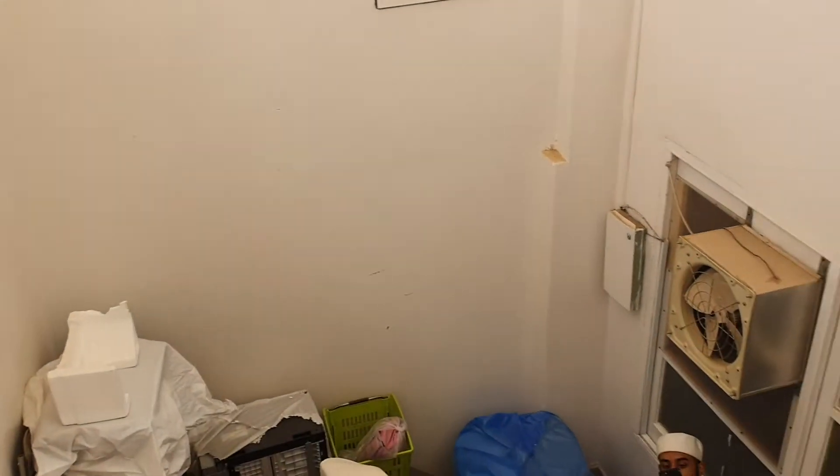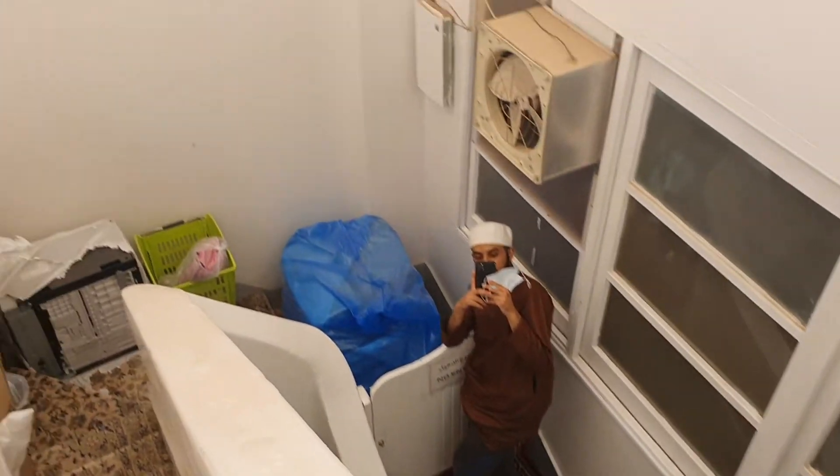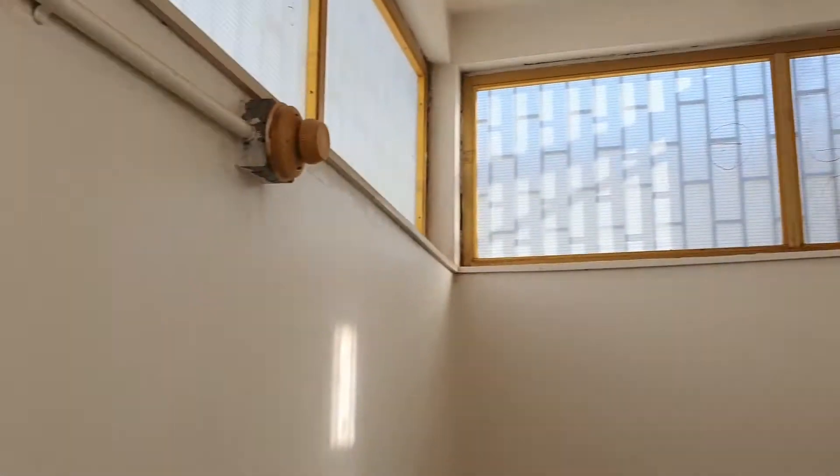Assalamualaikum, wa alaikum. Basically we are literally in one of the corners of Masjid Al-Nabawi. After the exhibition we came up this way — this is like a storage area, and this is the roof. Alhamdulillah.